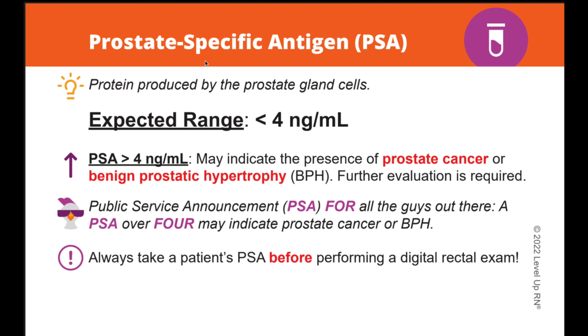At the top of the card, you can find the name of the lab value. Next to the light bulb icon, you can find a description of the lab value. Then under that, we have the expected range for the lab. And under that, we have the significance of the elevated levels of that lab. For some cards, we may also include the significance of decreased levels of that lab.